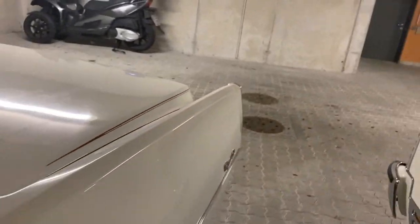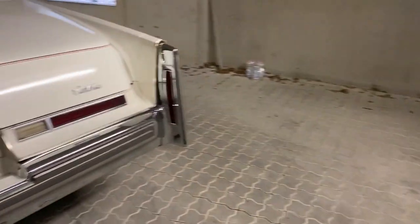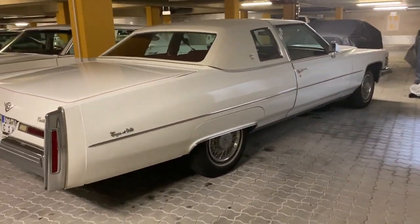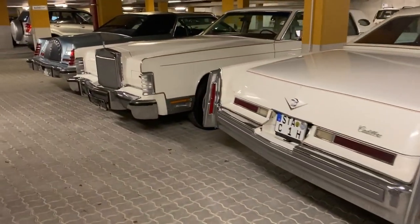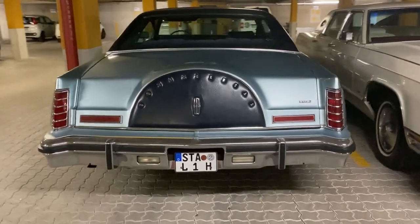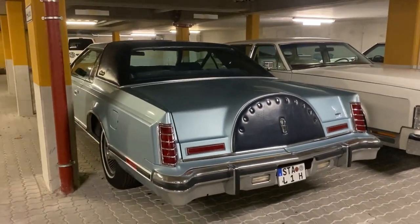Let's take a look at the back of this car. It also has the 500 cubic inch, 8.2-liter engine, just like the Eldorado. I hope you liked my video, and if you want to see more — which will be coming in the next few weeks — then subscribe to my channel. Goodbye!